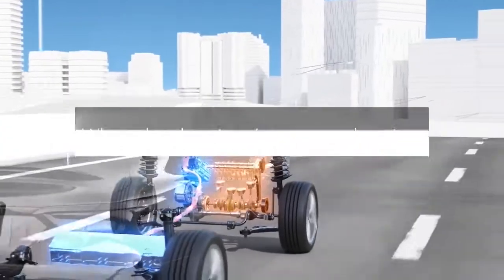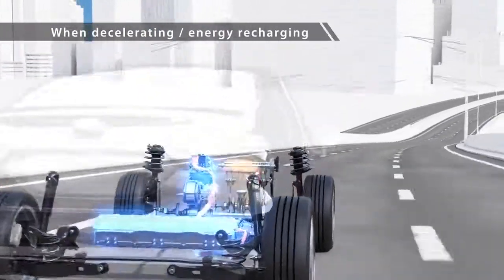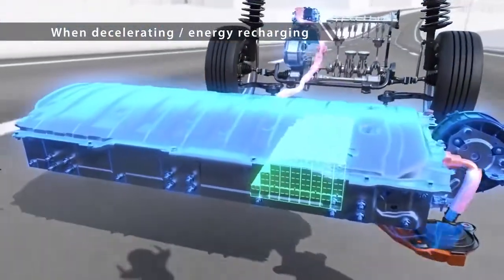When decelerating, the vehicle's wheels turn the motor and the generated power is collected in the battery for reuse.